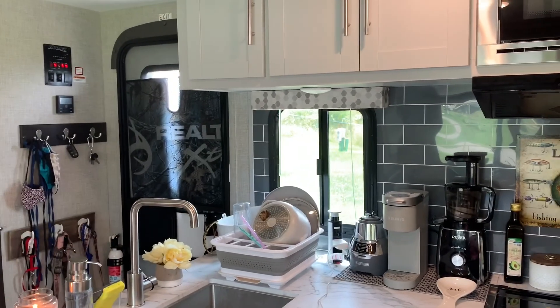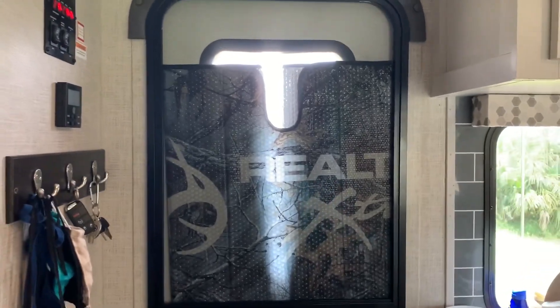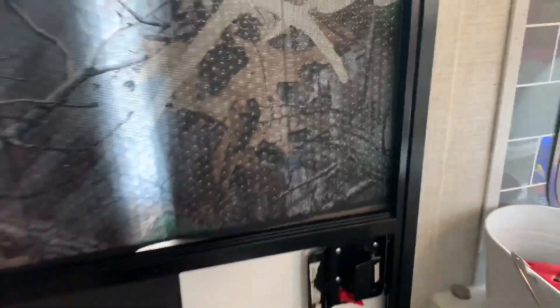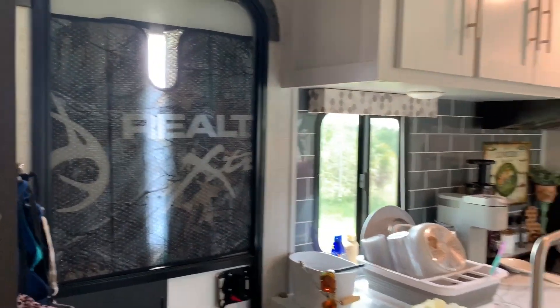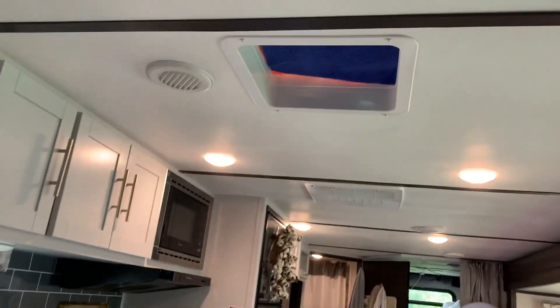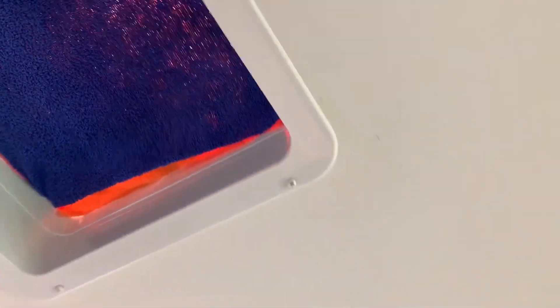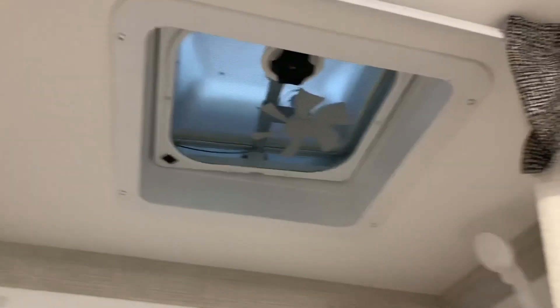I also wanted to talk about the elephant in the room — the Realtree car visor that we have blocking the sun that's only halfway blocking it because it keeps falling. I highly recommend getting something to block the heat because Florida is no joke. We actually have towels shoved in the vents because it keeps it from getting so hot, and we left this one open — this is our bathroom vent.